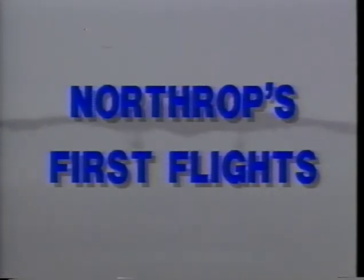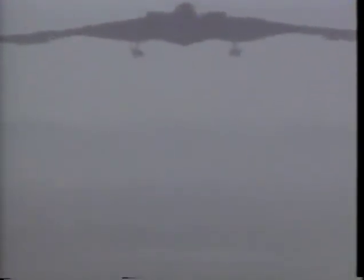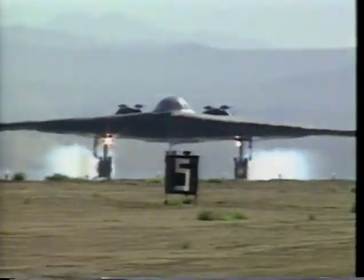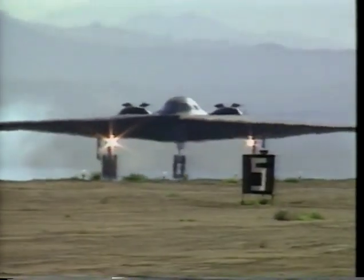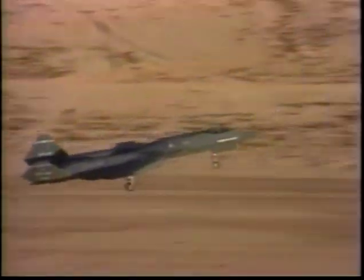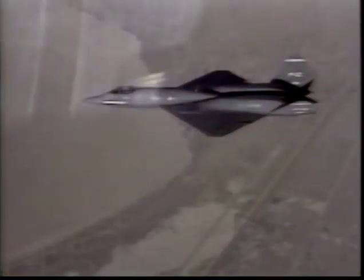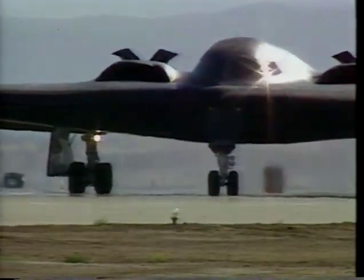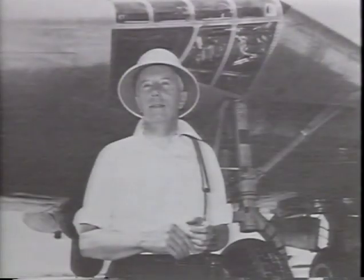It's evident in every aircraft in our history: the revolutionary flying wing, America's first military rocket plane, the first modern airplane built exclusively for night fighting, the safest supersonic trainer in the world, and the country's most advanced weapon system, the B-2. In this program we'll look at many of Northrop's historic first flights and observe how the features of these aircraft have proven that Northrop is a leader in making advanced technology work.